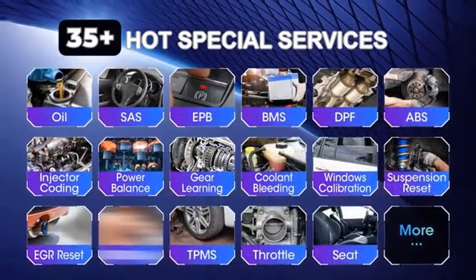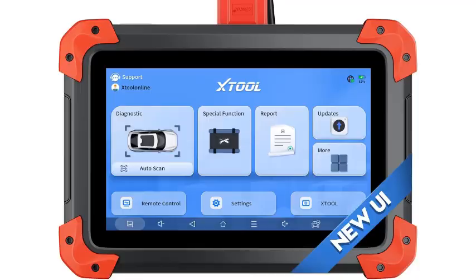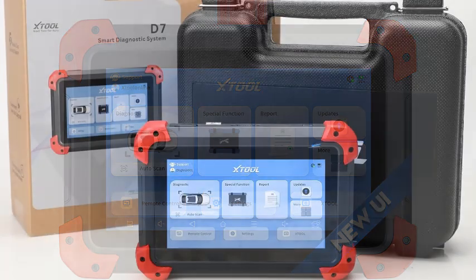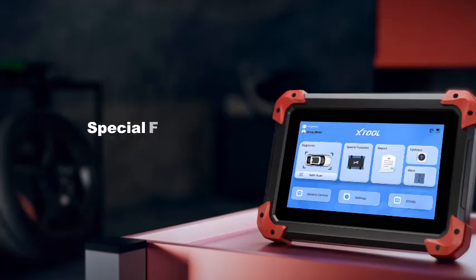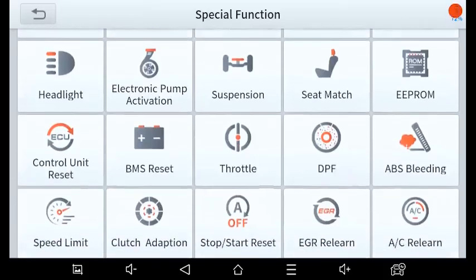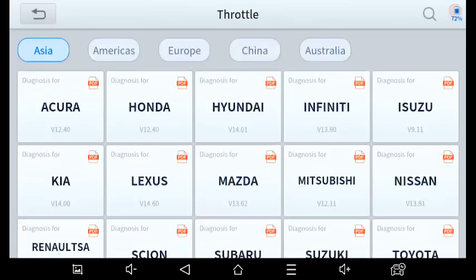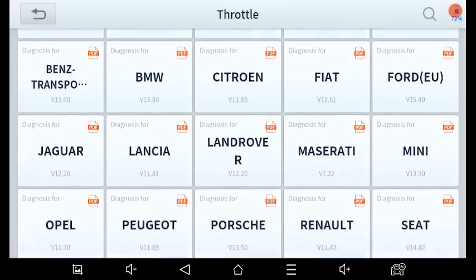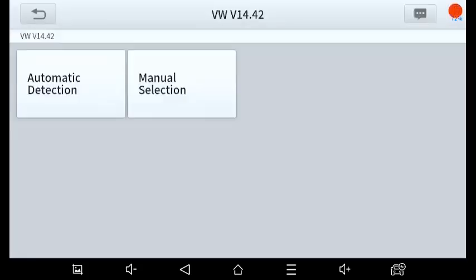The Xtool D7 supports a wide range of vehicles, including cars, SUVs, light trucks, and hybrids, covering over 80 car brands. It is compatible with both OBD2 protocols and CAN systems, ensuring broad applicability. The device features a 7-inch touchscreen display with a user-friendly interface, making it easy to navigate through menus and access diagnostic information. It also offers wireless connectivity via Wi-Fi, allowing for seamless updates and data sharing.